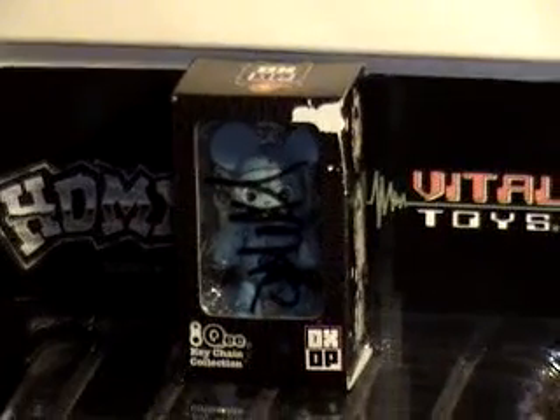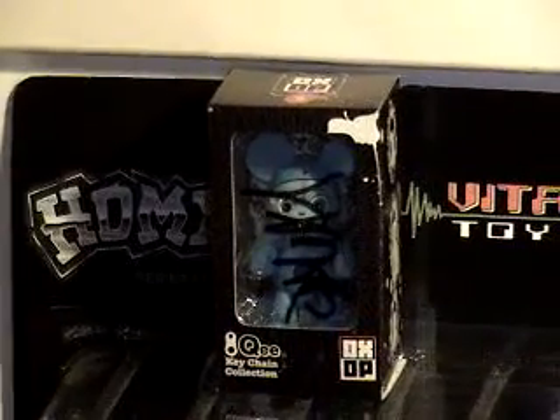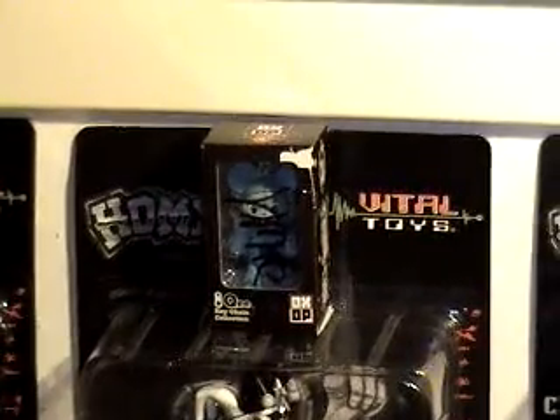I just got this the other day. That's an Octop designer vinyl — it's a key, and it's Dalek. It's signed by Dalek too. Really cool. That was a freaking gift. That's so cool.